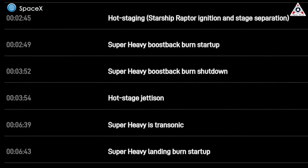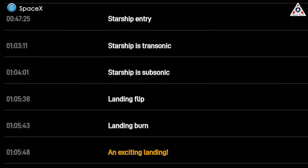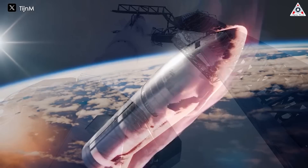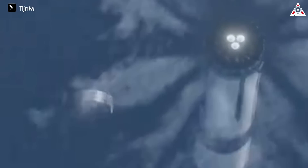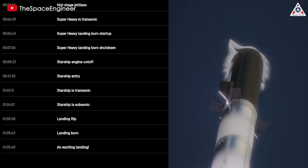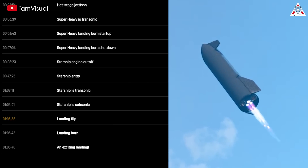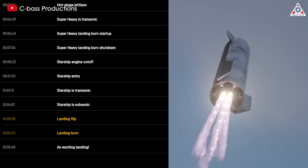The launch timeline is also somewhat tweaked. While the end of the mission remains at roughly the same time — in the ballpark of an hour and five minutes — Flight 4 streamlines much by removing some of the additional flight goals. Three key events were added to the timeline: one near liftoff and two towards the end of the mission. Besides jettisoning the hot stage adapter to reduce flight mass, the other two events include the landing flip at T-plus 1 hour, 5 minutes and 38 seconds, followed by the landing burn five seconds later.